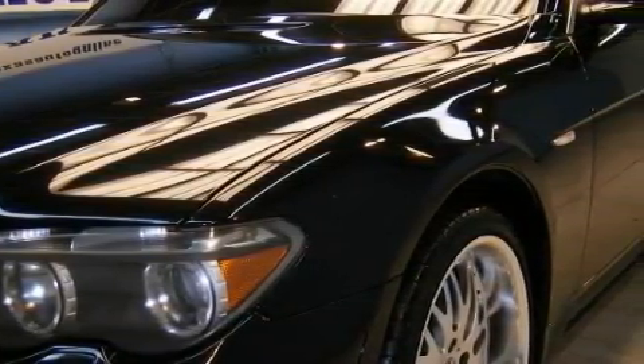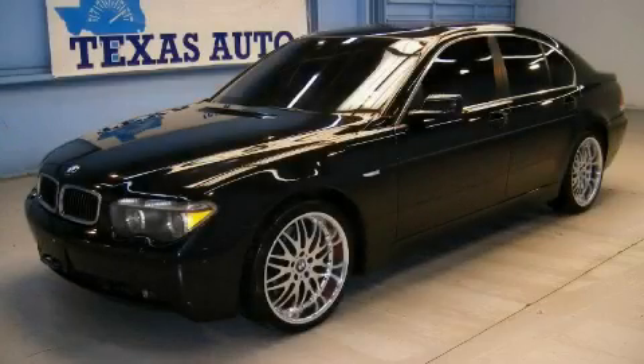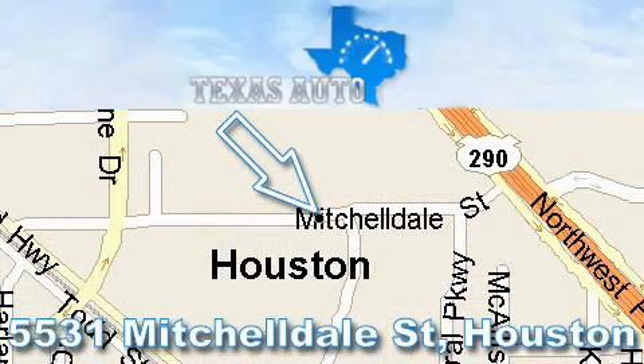Contact us today and schedule your opportunity to see this vehicle in person. Thanks for your interest in another Great Texas Auto vehicle. For more information, please call our friendly sales staff at 1-866-451-8395 and check out our website at www.TexasAutoOnline.com.